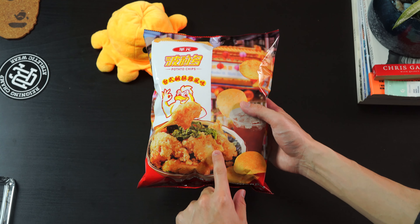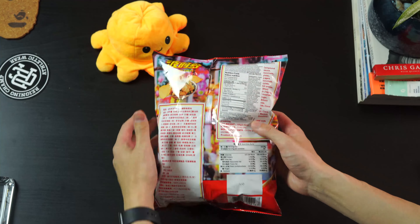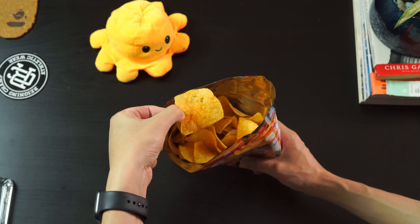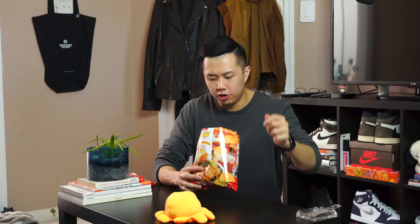Last but not least, we have the brand I cannot pronounce because it's in Chinese writing, but it translates to potato in English. The flavor is Taiwanese popcorn chicken, which is honestly what enticed me to buy this bag. Chip to bag ratio: 3 out of 5. First initial impression — I do taste the popcorn chicken. It tastes exactly like popcorn chicken, just minus the chicken. The crunch: it kind of just melts in your mouth, so I'd give it a 2 out of 5. But it tastes really good — I'd give an overall rating of 4 out of 5.